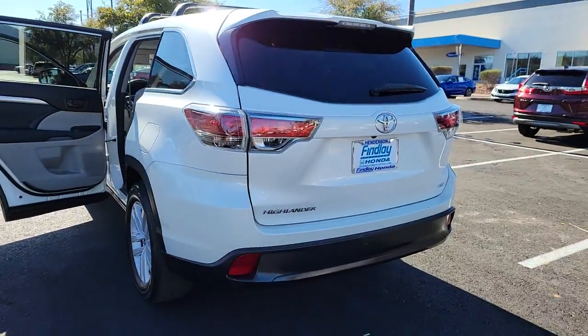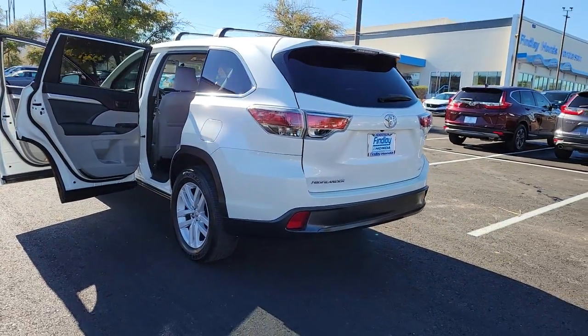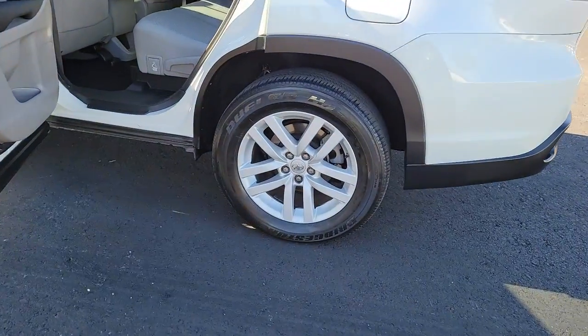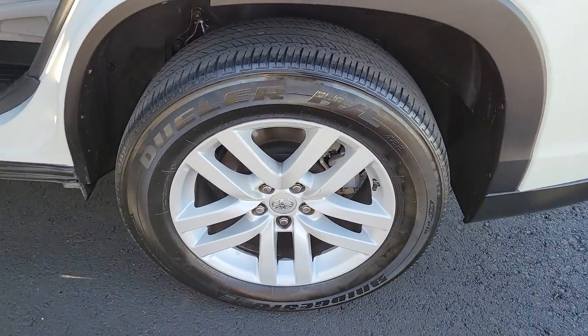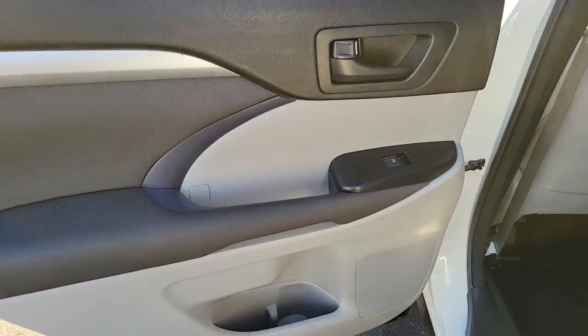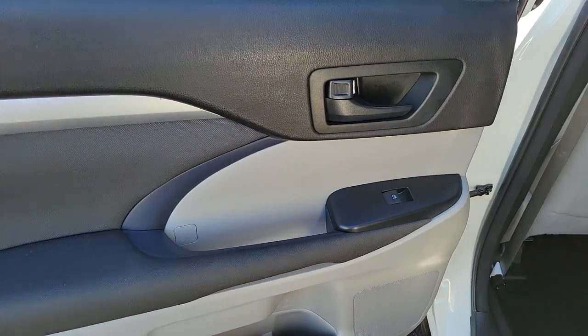These are just some of the great options this vehicle comes with — floor mats. Whether you need a spacious cargo hauler or a refined road trip cruiser, this Highlander is ready for the task. Treat yourself to a test drive. Our knowledgeable staff is here to make your experience easy and fun.